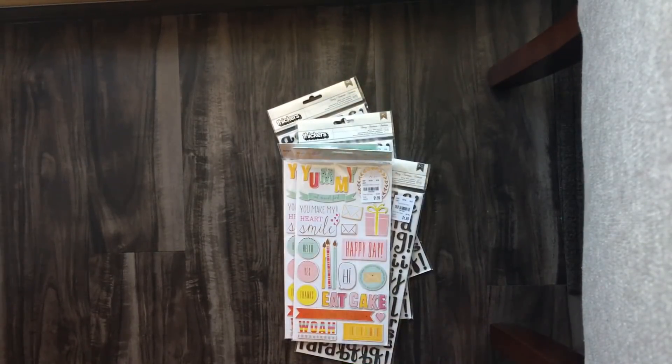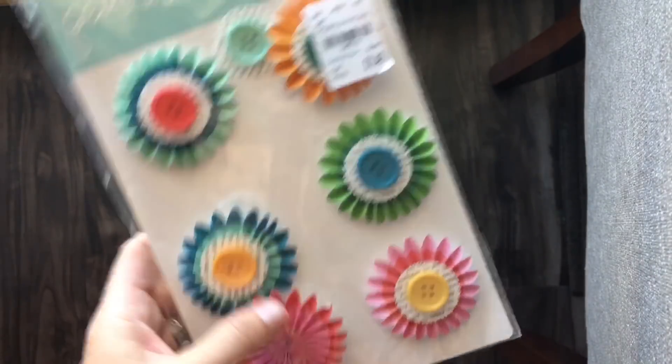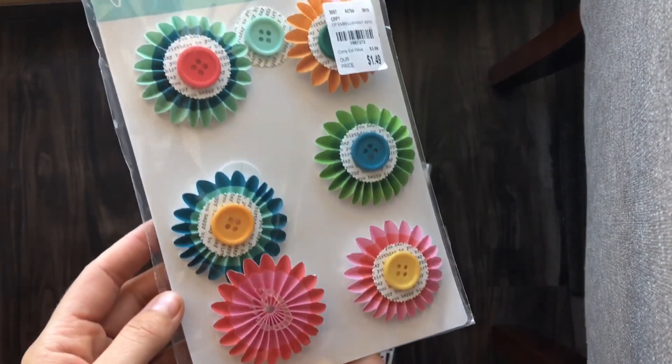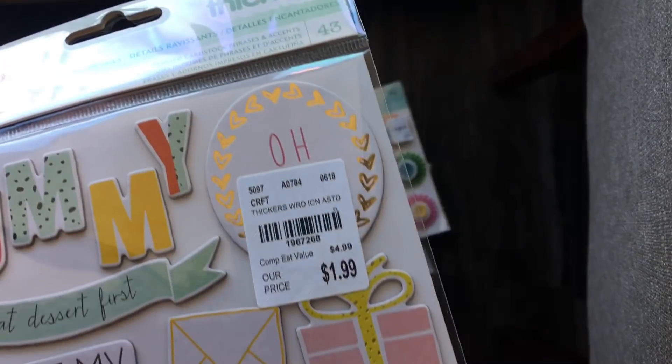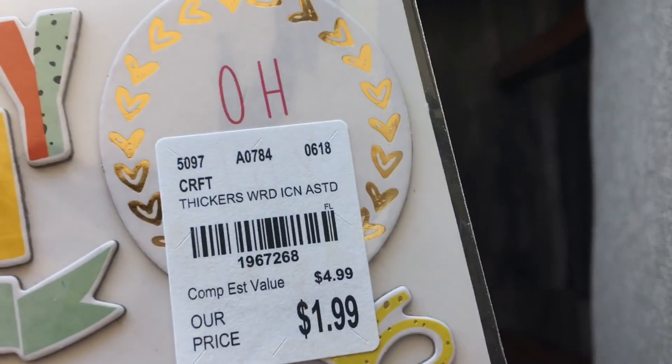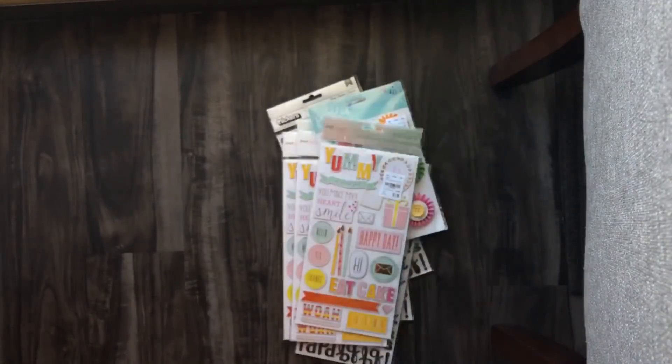Then I grabbed some of these Pebbles rosettes. One of the things fell apart but some hot glue will fix that — $1.49. I also got three packs of those skewers, or whatever they're called, and I keep forgetting to show you guys those.